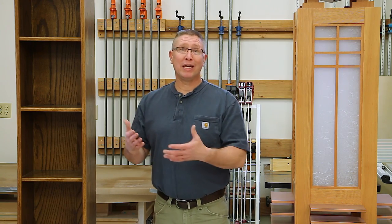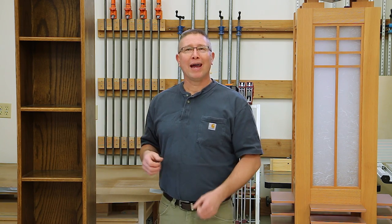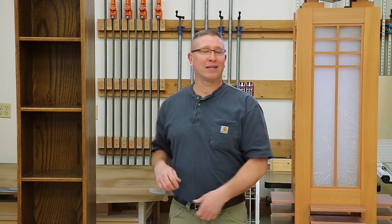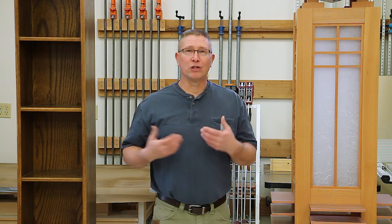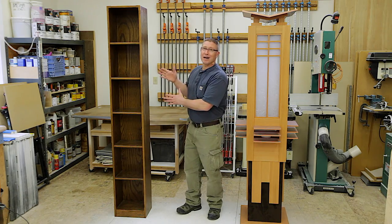Don't be embarrassed about your projects. This bookcase was the best I could do at that time, and I'm no longer embarrassed about it. It's all I knew, and it's a great benchmark — a history and record of what I knew at that time. And the chandelier is a history and record of what I knew when I made it. There's a great deal of maturing that went on between these two projects. But you can't get here unless you start there.